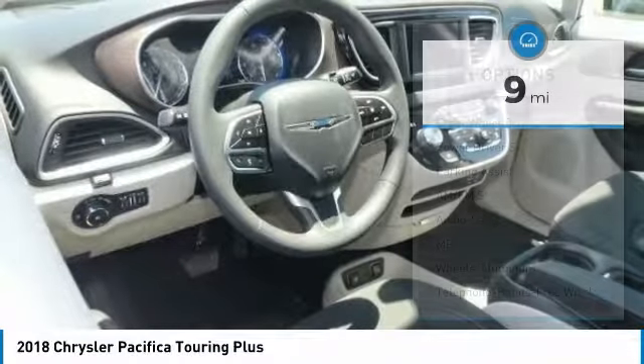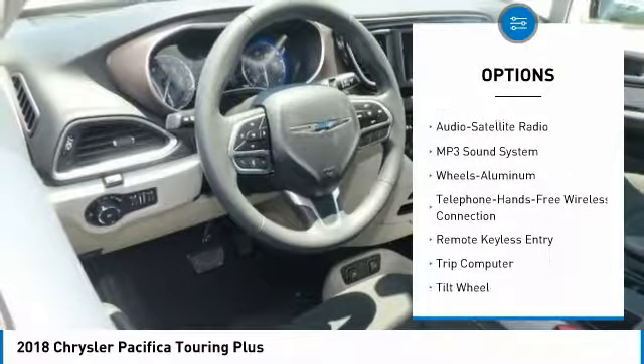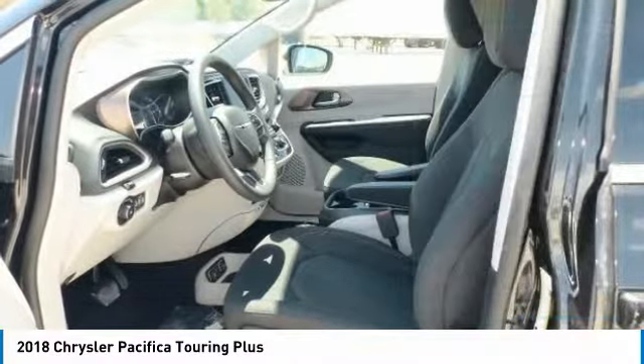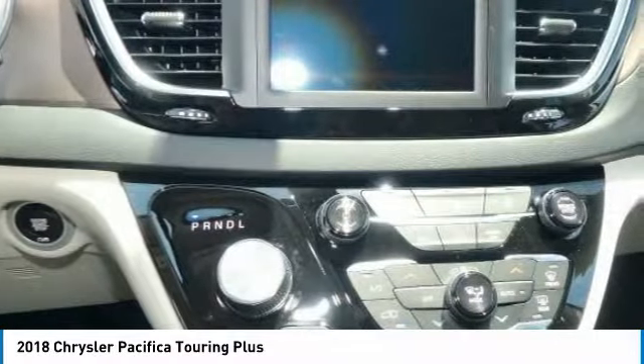Here are some of this vehicle's great options: traction control, quad seating, anti-lock braking system, Bluetooth wireless data link for hands-free phone, air conditioning, power steering, HomeLink garage door opener, cruise control, floor mats, and aluminum wheels.